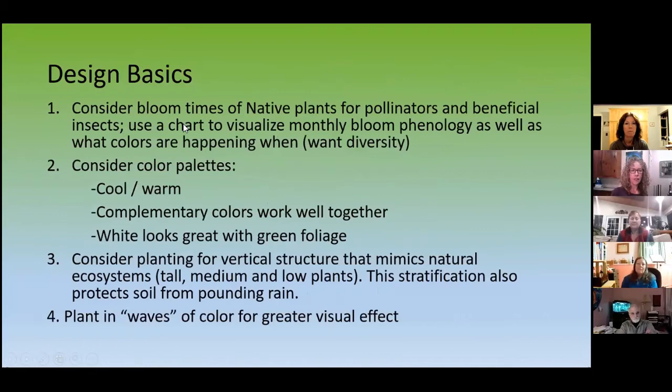Now, design. I used to have a perennial garden design business, and this is different because now I want to work with native plants. I have to think about blooming times — go to those websites and design guides, they'll tell you. There are charts you fill in per month of what's blooming and what colors. You can use that to visualize your monthly bloom phenology as well as what colors are happening when.